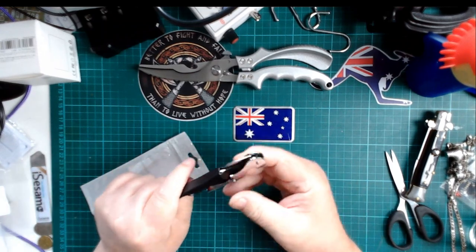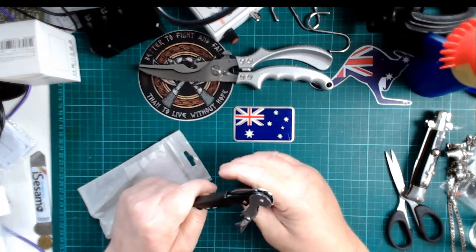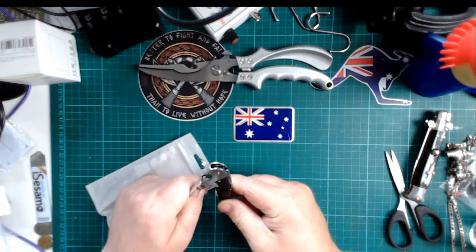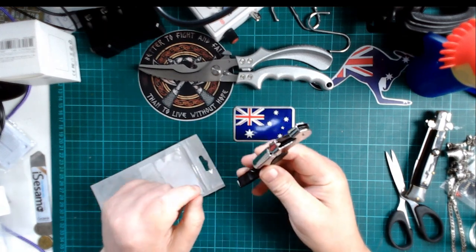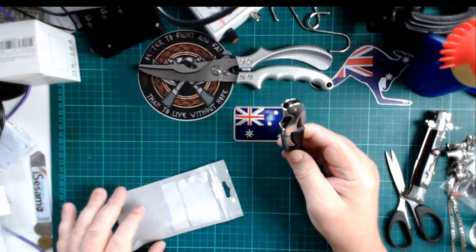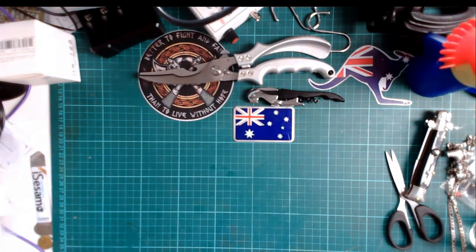Somewhere in this house I have a waiter's friend given to me by an Australian wine rep, and I can't find that, which is a pity because I love it. So this is my temporary replacement — a barman's friend for opening your wine and things, until I find the missing one.